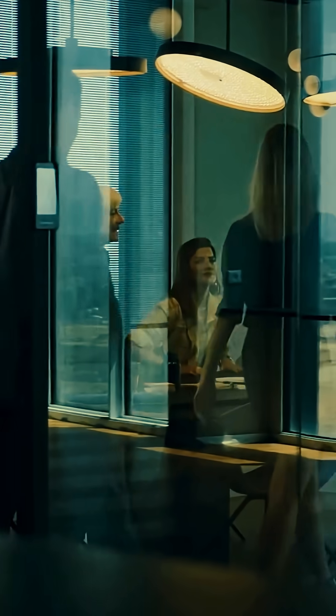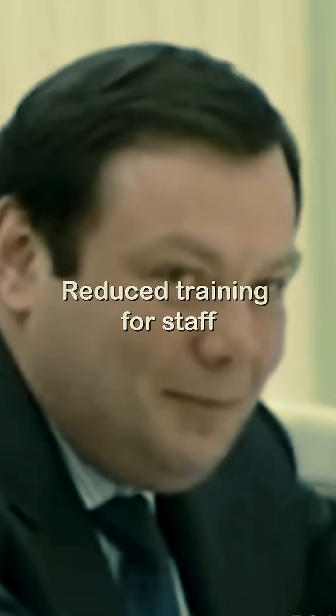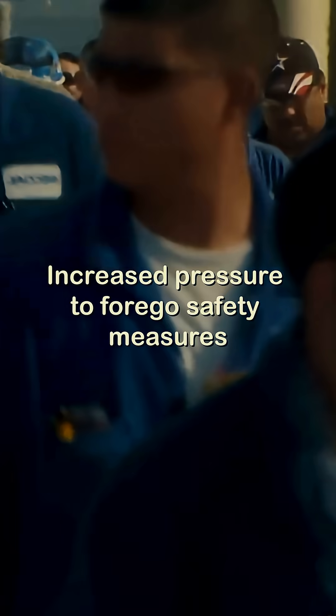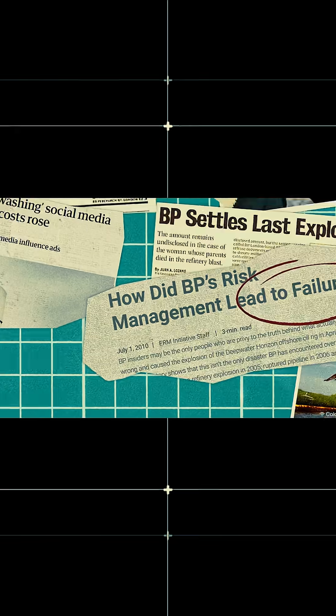In the years leading up to the incident, BP's top management launched an aggressive cost-cutting campaign to boost profits. A 25% cost cut across the board was ordered by BP's then-CEO, John Brownie. This meant reduced maintenance, reduced training for staff, and increased pressure to forego safety measures. The Deepwater Horizon incident reflects a culmination of these poor decisions coming into play.